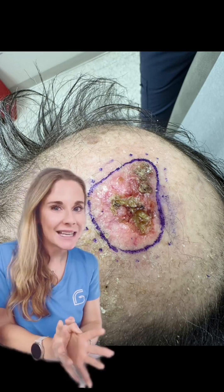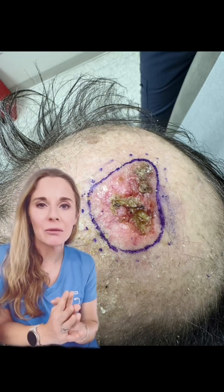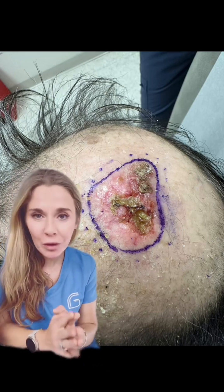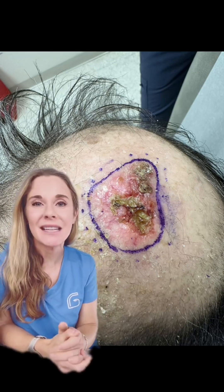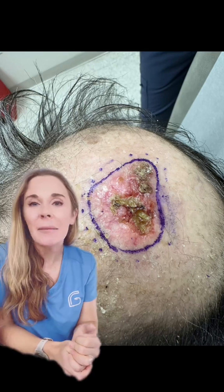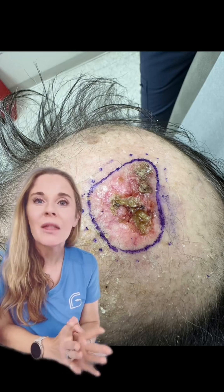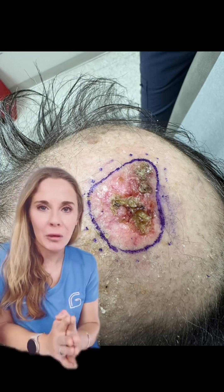With skin cancers, early is best — when you catch them nice and small, they're very treatable and very curable, for the most part, for non-melanoma skin cancers like squamous cell. Anything that's been around for six to eight weeks — a little bump, a pimple, maybe it's bleeding, hurting, rapidly growing, or even itching — can sometimes be a sign of a malignancy. Anything that hasn't been going away in about six to eight weeks, bring it to the attention of your doctor or dermatologist to check it early and diagnose early for great outcomes.